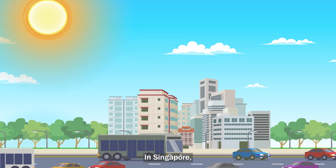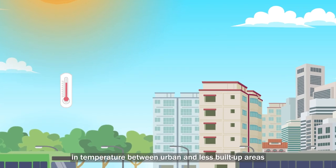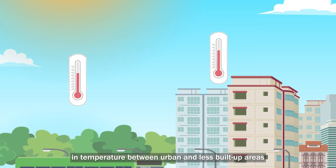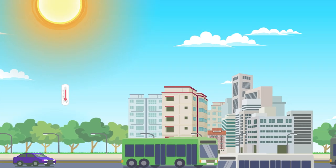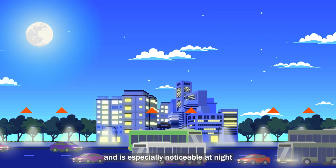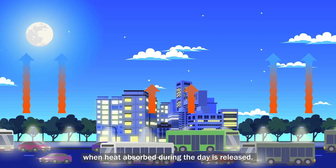In Singapore, local academics have found that this difference in temperature between urban and less built-up areas can be as much as four to seven degrees Celsius, and is especially noticeable at night when heat absorbed during the day is released.